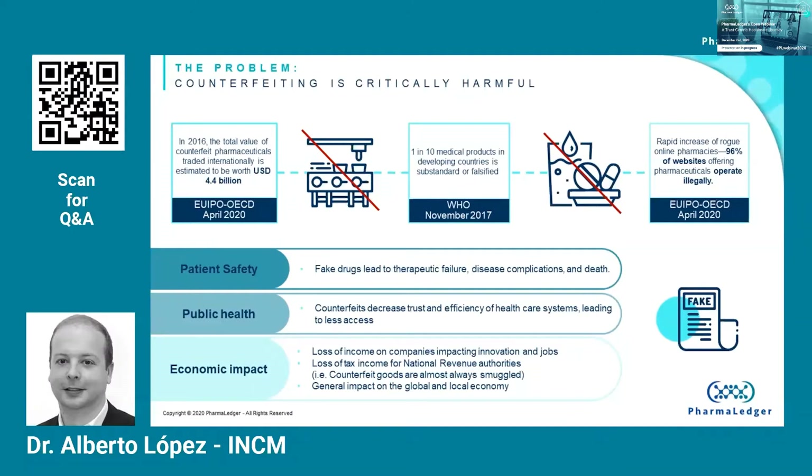Criminals have also found a way to benefit from the increasing trends in e-commerce and the purchase of pharmaceutical products online. The WHO has estimated that over half of the medicines purchased over the internet from illegal sites are actually counterfeit. However, the vast majority of consumers are likely unable to detect counterfeit products on their own. This use case intends to build on existing regulatory requirements and the use of blockchain to tackle this defenselessness.